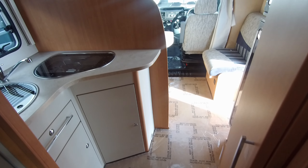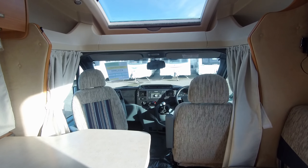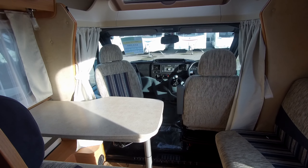Great facilities then to this 2013 Chausson Flash 28. Our sales team would love to give a demonstration of this vehicle. Please do come along to Don Amott Leisure or give our sales team a call.